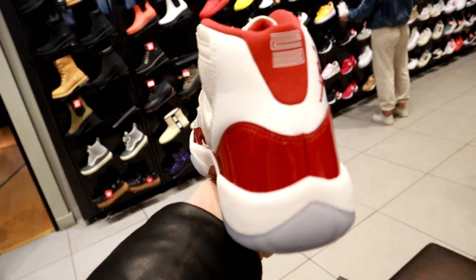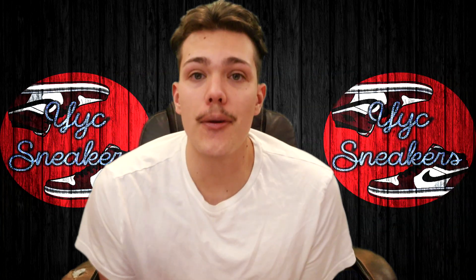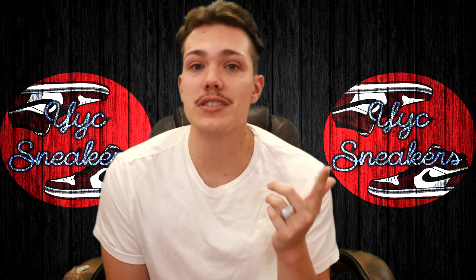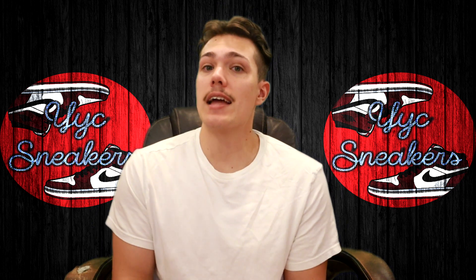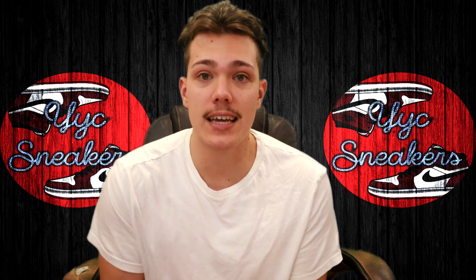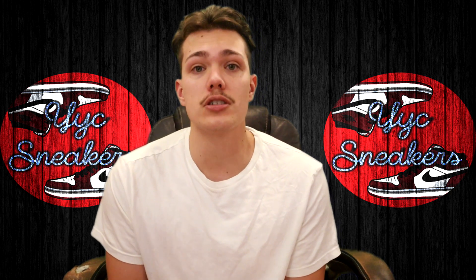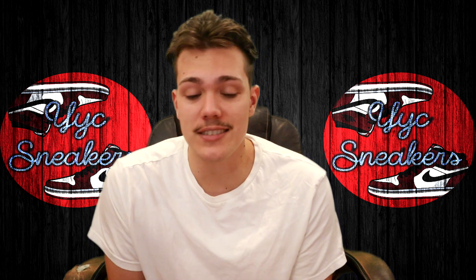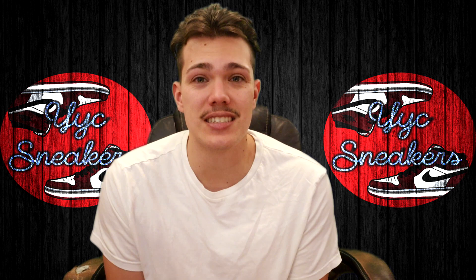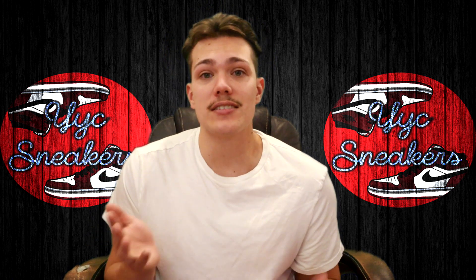There really isn't much to show at the store — we're just here for the Cherry 11s and we got a lot of them. Back at the house: they're all sold already by the time I recorded this. They released yesterday, which was a very busy day. We got around 18 or 19 pairs from the malls alone and they have all sold. This is going to be great for our tally — hopefully boosting us back up to around $10,000 relatively soon.